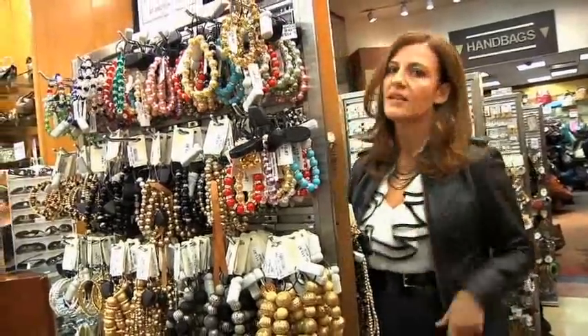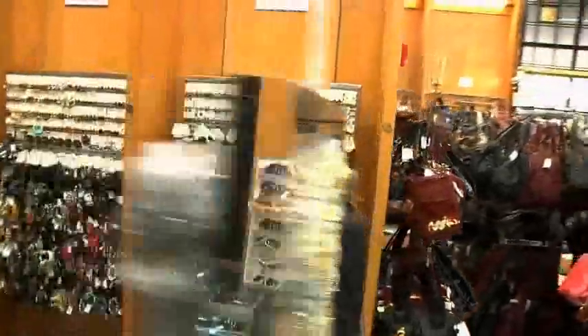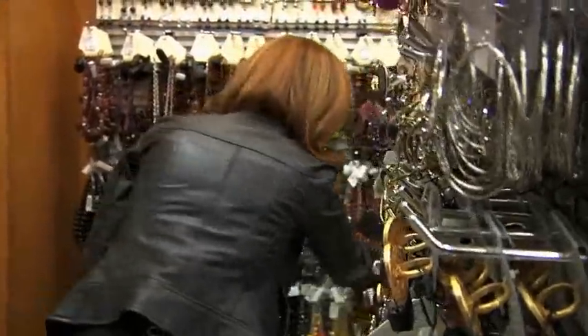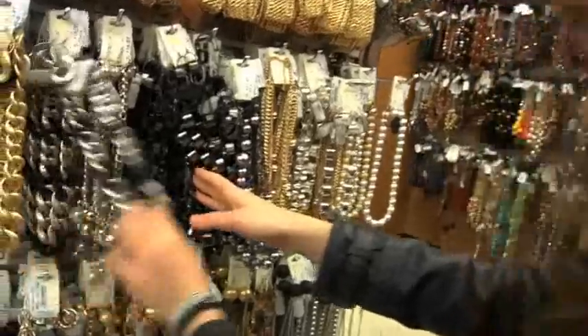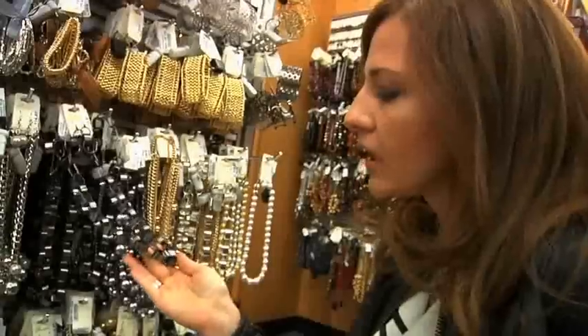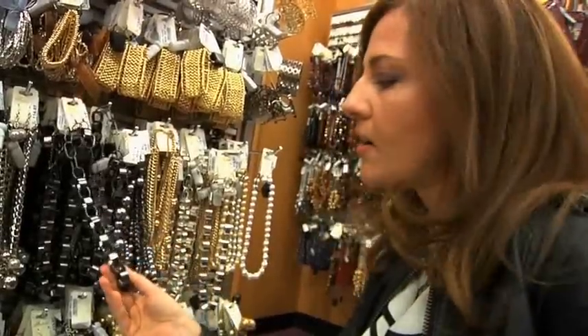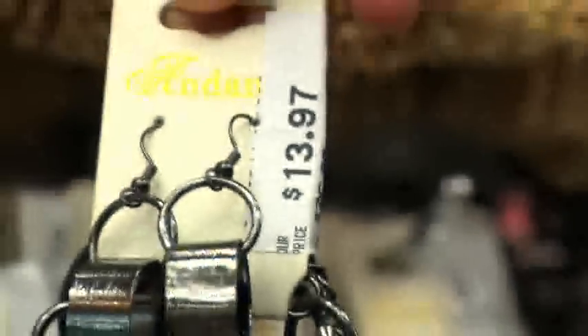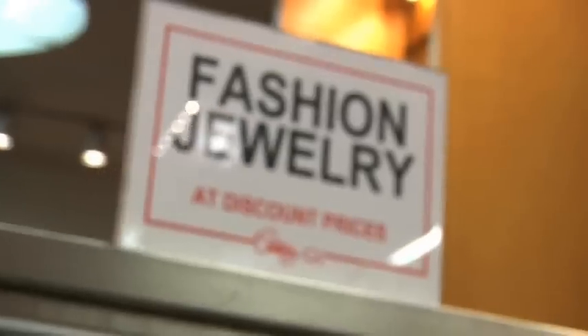We're gonna look for a great statement necklace to go with our dress — something black and maybe silver because that's the look I'm going for. When I'm looking at jewelry, I'm looking for stuff that's a little more processed in terms of metals, like brushed gold and really cool dark silver. It's more of an edgy, sophisticated look. $13.97 — great price.